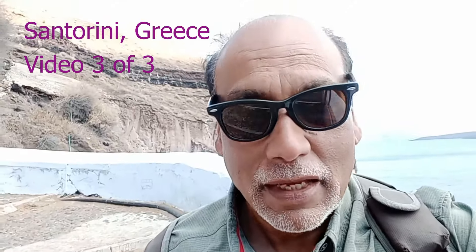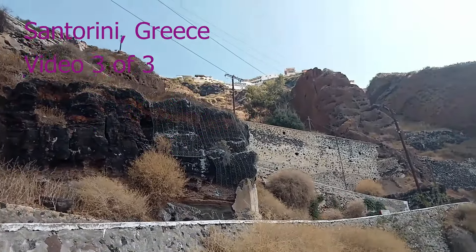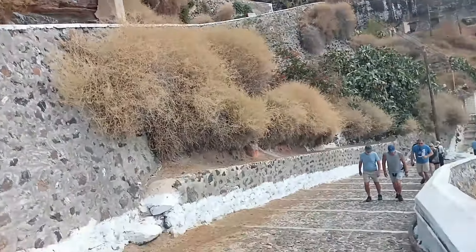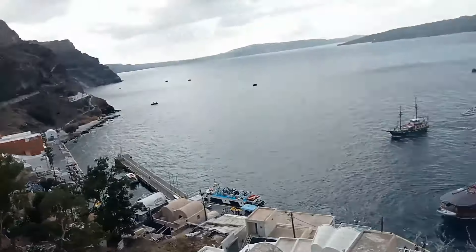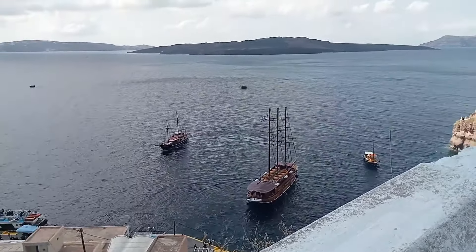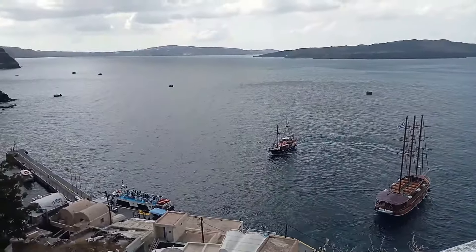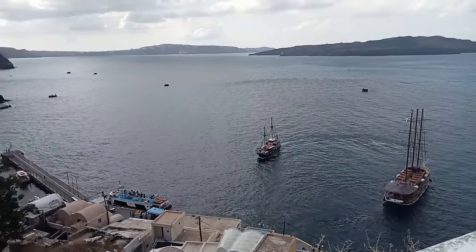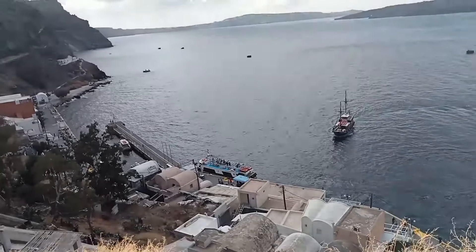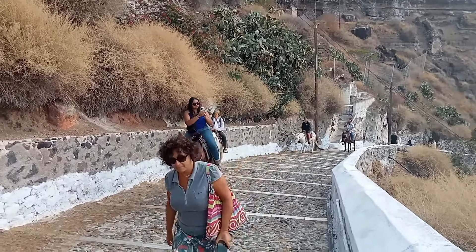Good Saturday morning. I am walking down the stairs from Fira — the town you saw — down to the port. I started up there, passed a whole lot of donkeys, and I am now heading down to the port. They've got ships that take you, and also boats that take you out to cruise ships. There are no cruise ships docked today, so it's not as crowded. On the way you can see people riding up on donkeys.